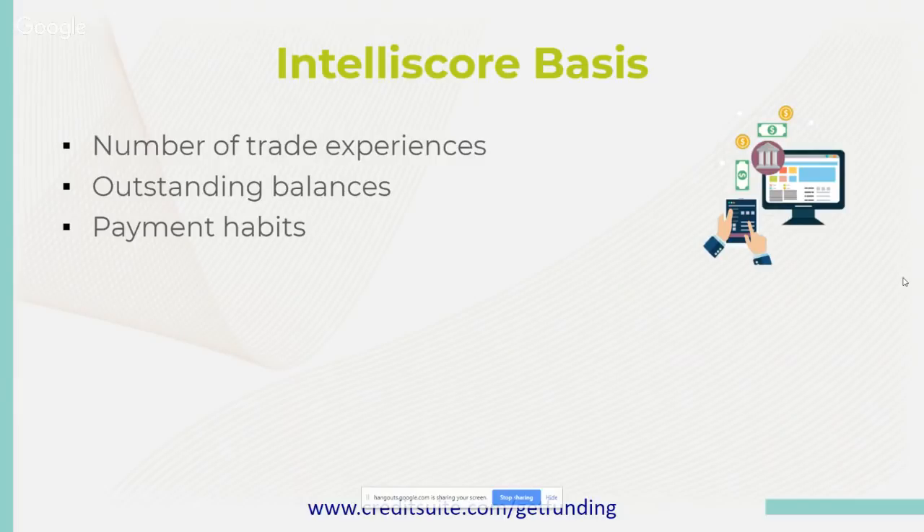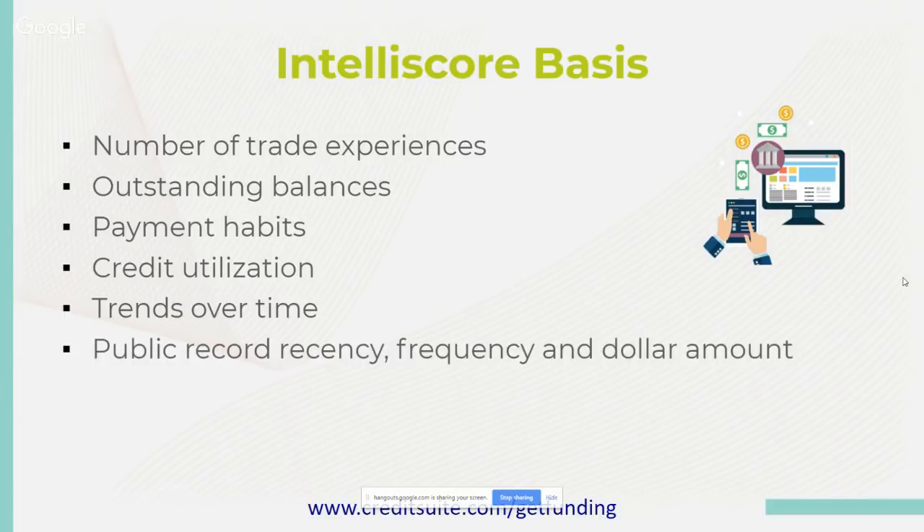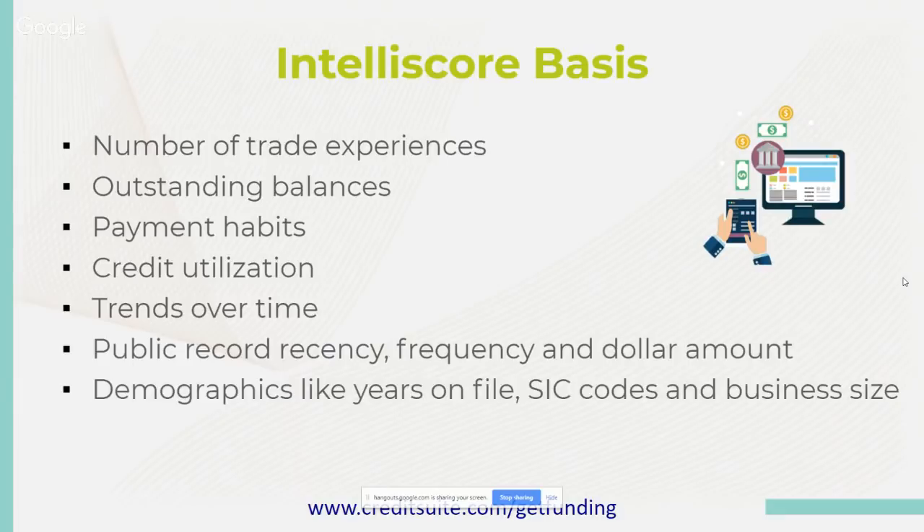Credit utilization we covered — it's 10 to 15% of the score. Trends over time and payment behavior history matter as well. Public record recency, frequency, and dollar amount is huge. Demographics like years on file, SIC codes, and business size also have a determining factor on risk. Even in a high-risk industry like real estate, you can always overcome that with good credit utilization, trends, and payment habits, and by making sure you don't go into outstanding balances.